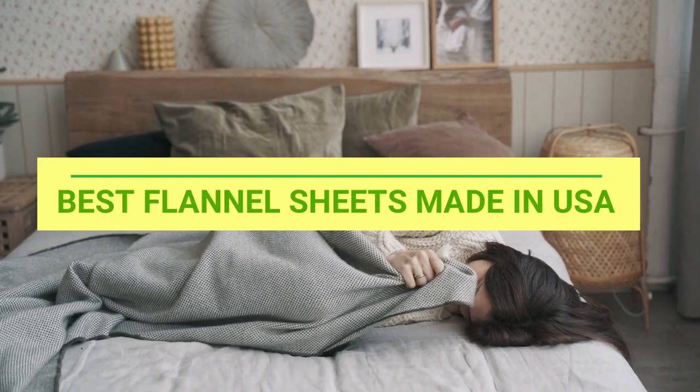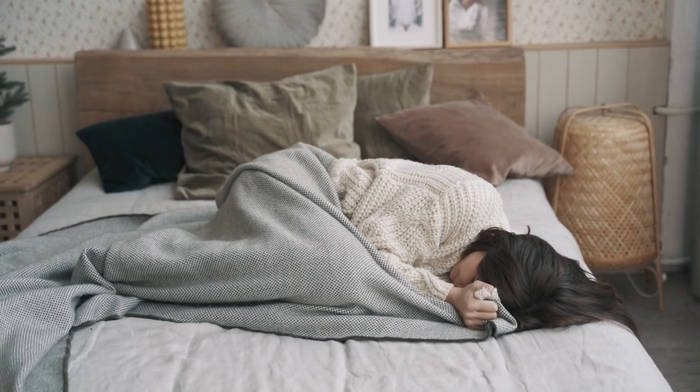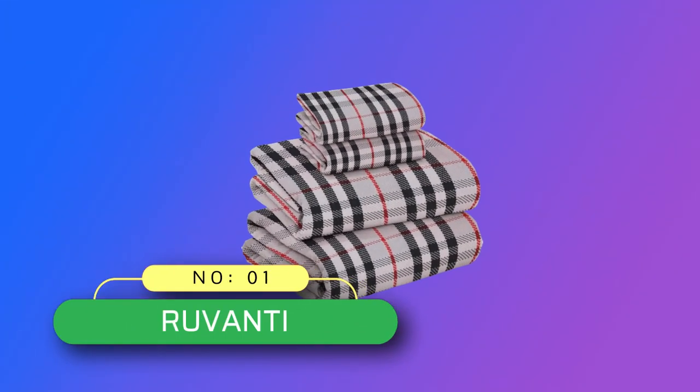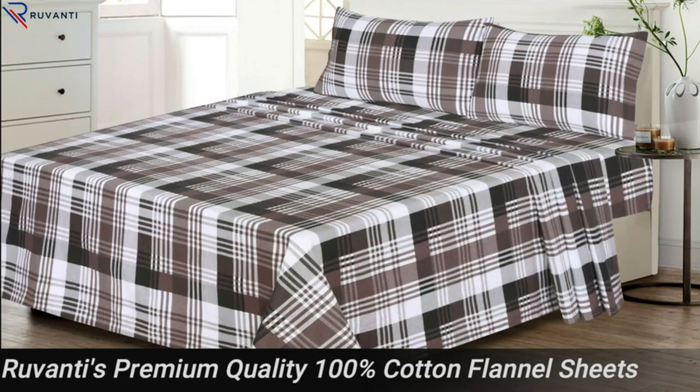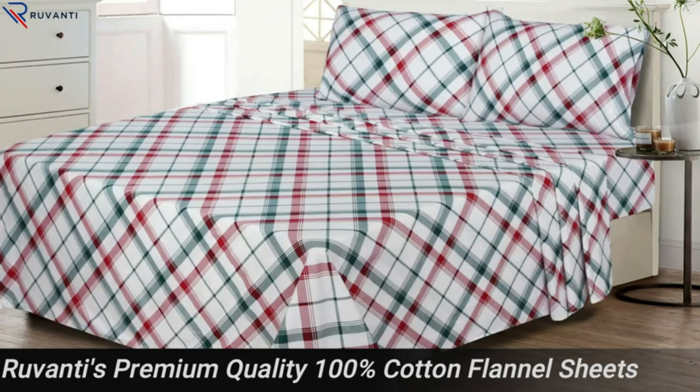Best Flannel Sheets Made in USA. Number 1: Ruvanti Flannel Sheets Made in USA. Flannel sheets come in various colors, patterns and sizes, making them suitable for different bedroom styles and decor.